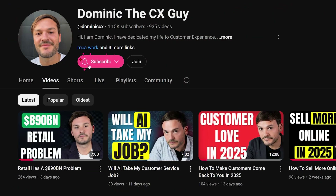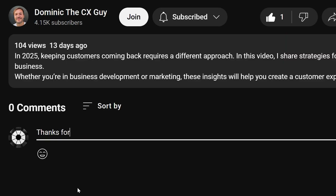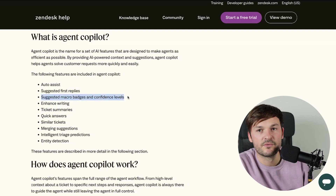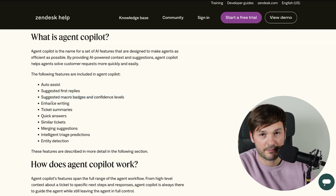By the way, if you enjoy the content, I'd be really grateful if you subscribe to this YouTube channel and let me know what you think in the comments — I will get back to you. So we looked at Suggested First Replies. Next we have Suggested Macro Badges and Confidence Levels — I don't have too many macros in this test account, so I cannot show you this, but that's a topic for another video.